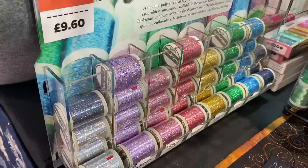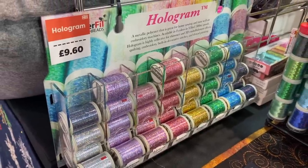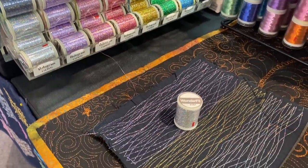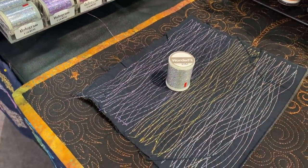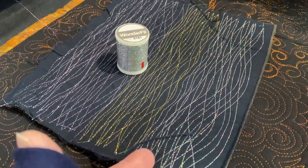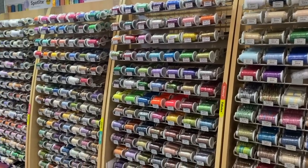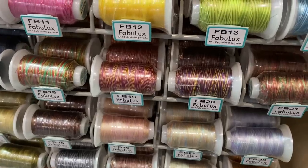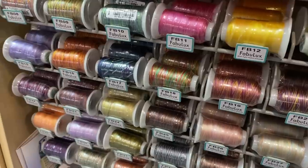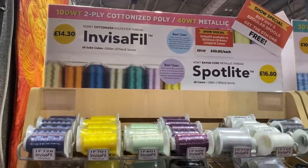I've been really inspired by surface embroidery on quilts and on vintage quilts I've seen recently, and I think that's something I'm going to bring more into my work. For me, Festival of Quilts is almost like the end of the quilting year and the beginning of the next one — it feels like the January of the year in a strange way. It's reignited passion in me and given me new ideas and new things to think about.